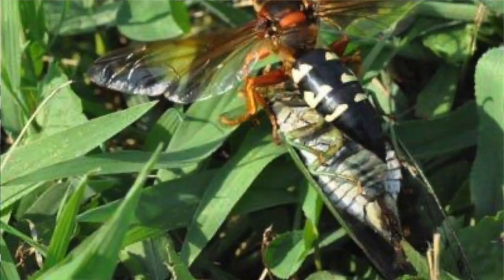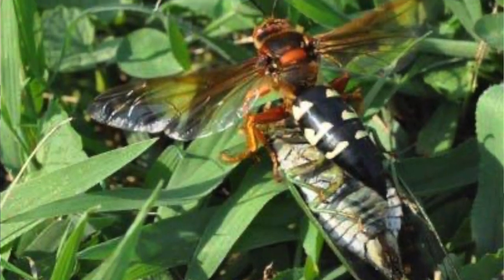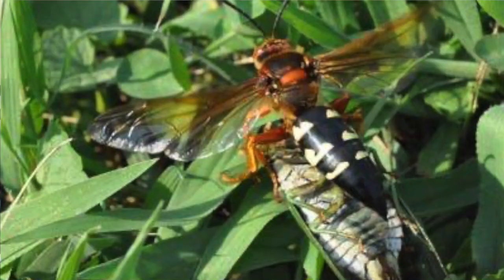They are much more heavily focused on those annual cicadas — those summer species that we hear every year singing during the dog days of summer. So we're not going to see more of them, but they are a really cool insect, something that intrigues a lot of people here in Kentucky.